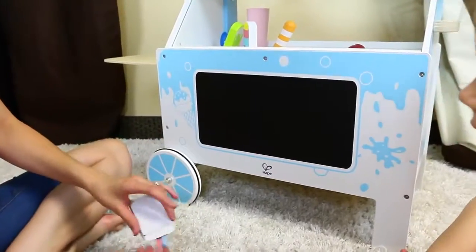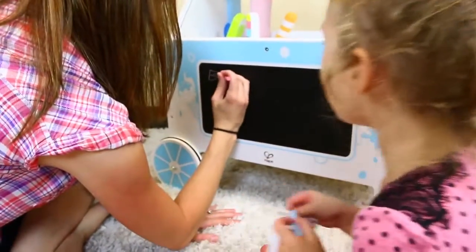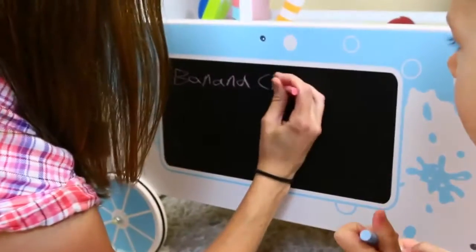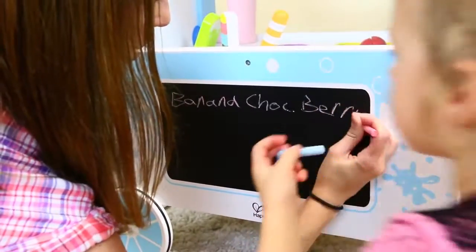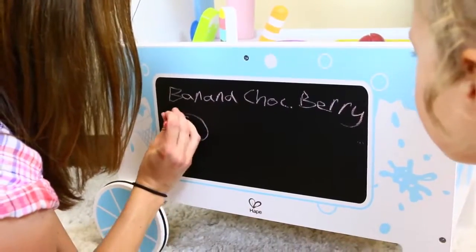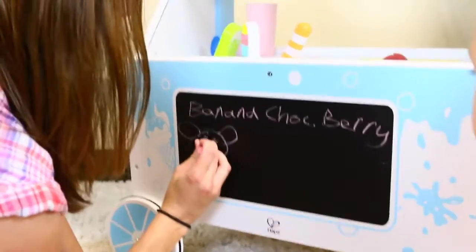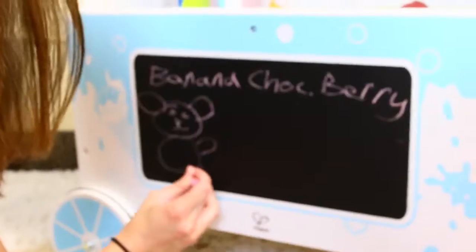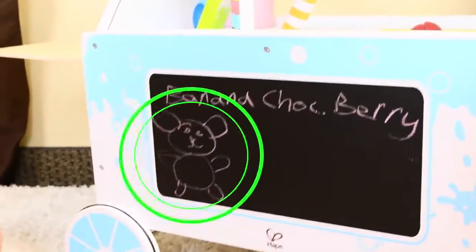So let's write down — you want banana chocolate berry? Yeah, okay. So banana — I'll just write chalk for chocolate — chocolate berry. And then, oh, should we draw a cute little bear? There we go, like this, and our nose, ta-da! Maybe a tummy — we'll draw a full bear. There we go. This could be like a little bear ice cream cart. Is that cute? Yeah!